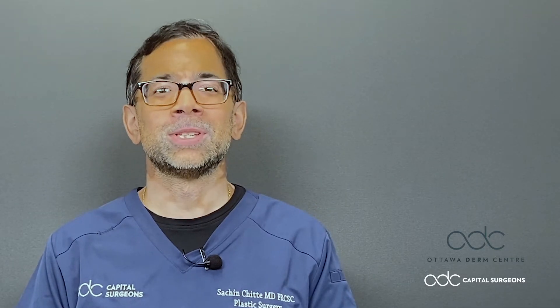Hi, my name is Dr. Sachin Chitta. I'm a plastic surgeon here at the Ottawa Derm Centre and I am one of the capital surgeons.